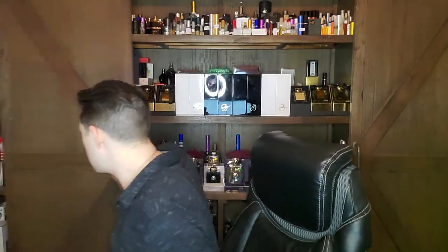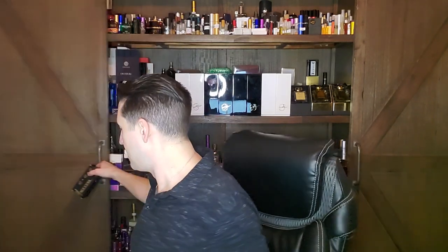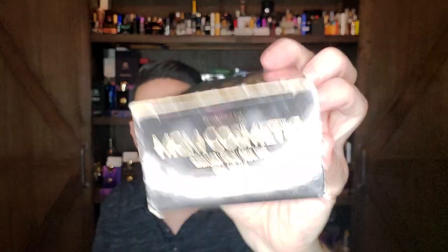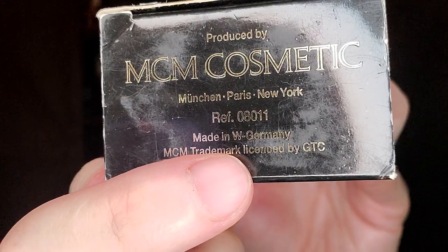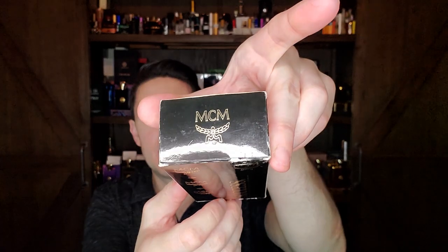This is MCM Success. Look at the box — flip it over and look: 'Made in West Germany.' How cool is that? MCM Success is very similar to Pacome Gatsby, which I have a review of on the channel. Gatsby came out one year after this — this came out in '86, Pacome Gatsby in '87. They're both heavy spice and heavy on the animalic eighties honey.